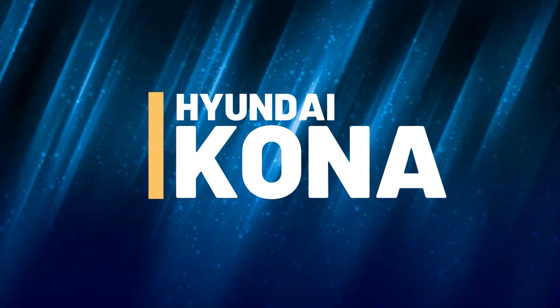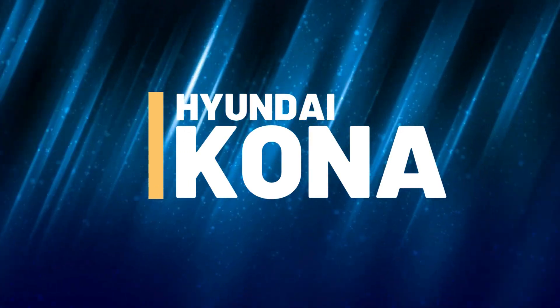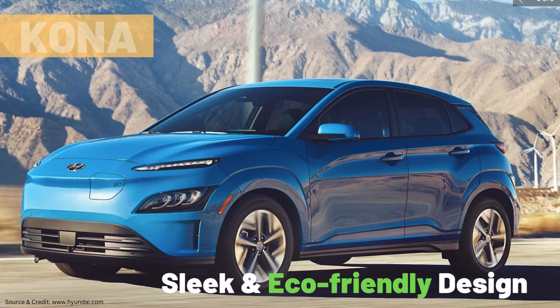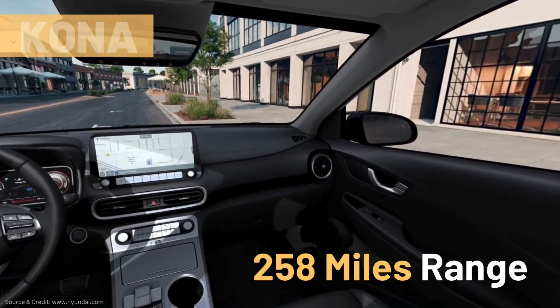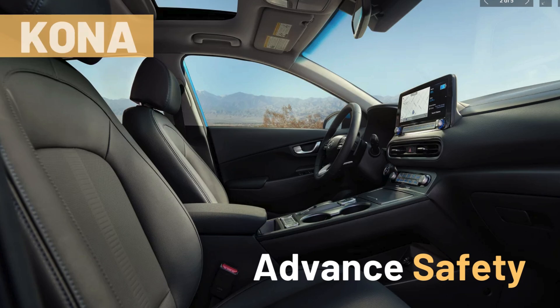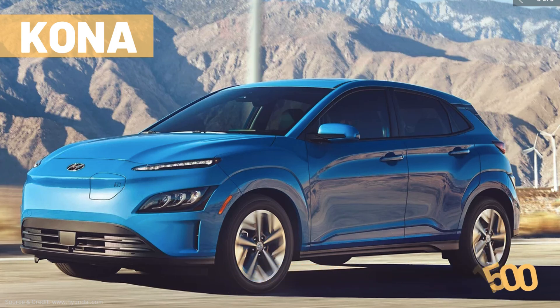Now, let's dive into Hyundai Motor's fully electric car lineups. Our first contender is the Hyundai Kona Electric. This compact SUV is turning heads with its sleek design and eco-friendly performance. The Kona has 258 miles EPA estimated driving range on a single charge. The Kona Electric boasts advanced safety features and a tech-packed interior that keeps you connected on the go. It comes in three variants with a starting price tag of $33,500 to $41,500 as of December 2023.